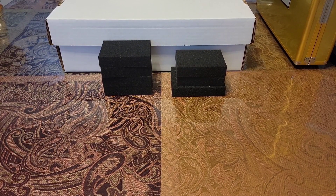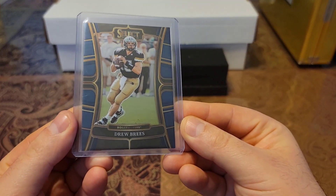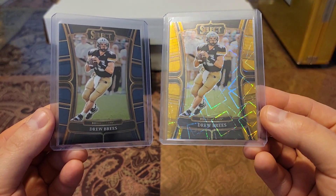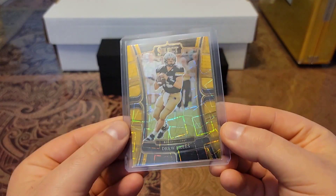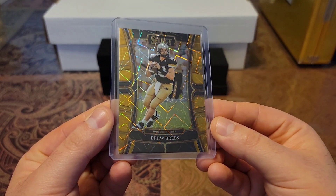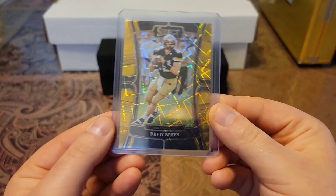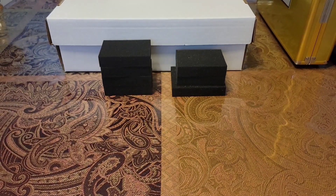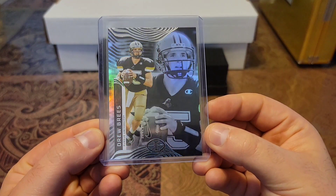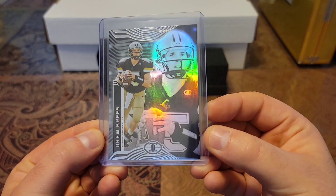We'll start off — I have two 2023 Select Draft Picks. We have the blue and the yellow shiner. Not sure what this is called, but I love that shine pattern. That's a beaut. Then we have a 2023 Chronicle Illusions silver shine. Beautiful shine.